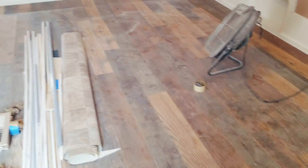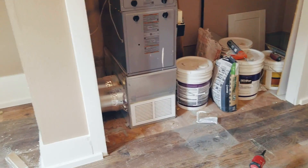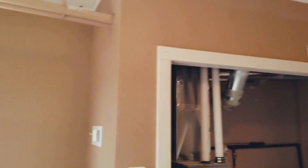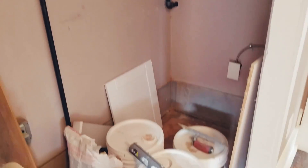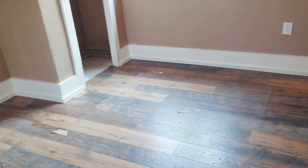We did new flooring and painted this furnace, which was sitting right out here in the living room. We added a closet right here so it's actually enclosed, and we're going to be moving the water heater right in there as well — it was in the kitchen before. Now the furnace is not right next to your couch.